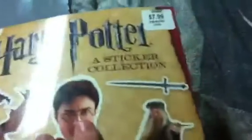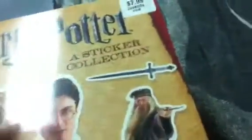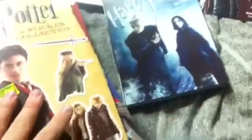Also from the dollar store, I found this Harry Potter sticker collection — regularly $7.99 — but I got it for $2. It's got over 400 stickers, including the characters and all sorts of designs. I'm really happy to have added this to my collection. I bought around 30 of them; I'll probably keep about 10 and sell the rest in my store.